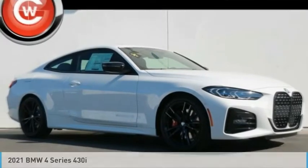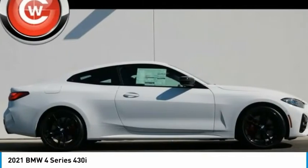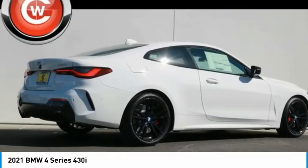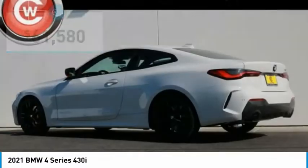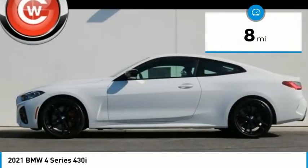Drive the 2021 BMW 4 Series. The BMW 4 Series is a powerful machine which comes with impressive handling, upscale interiors, and it delivers on BMW's ultimate driving machine promise — priced below $65,000. This vehicle has less than 100 miles.